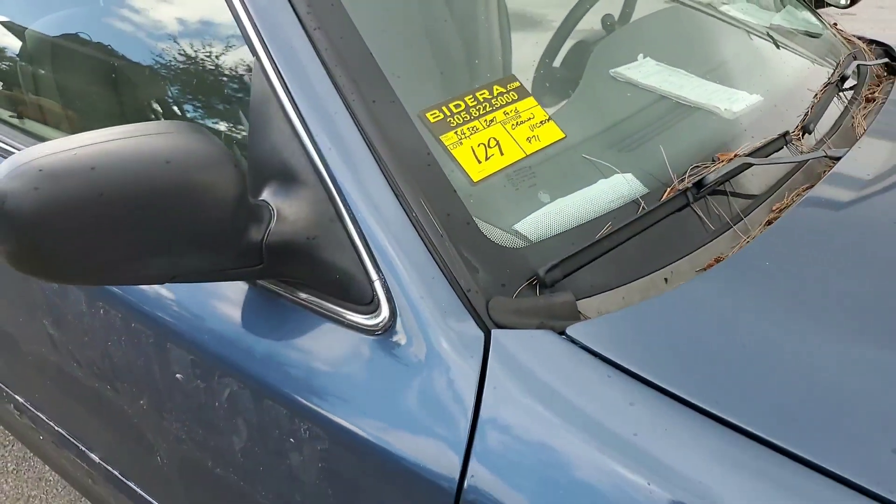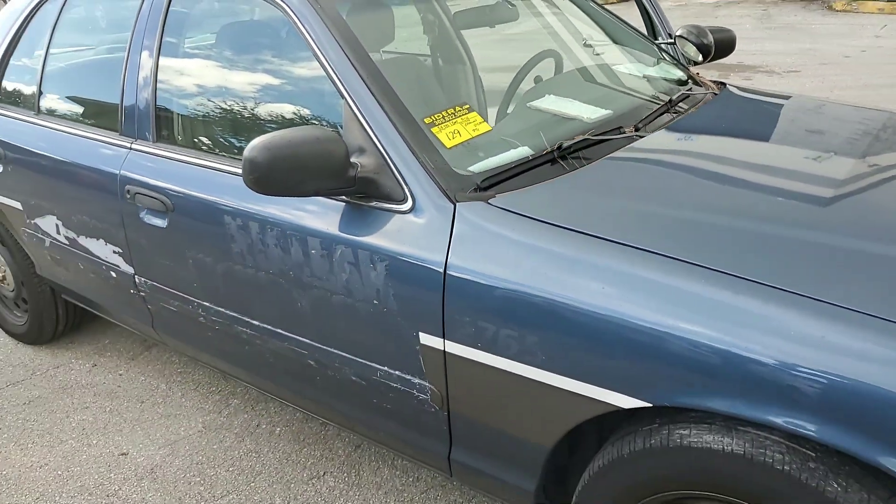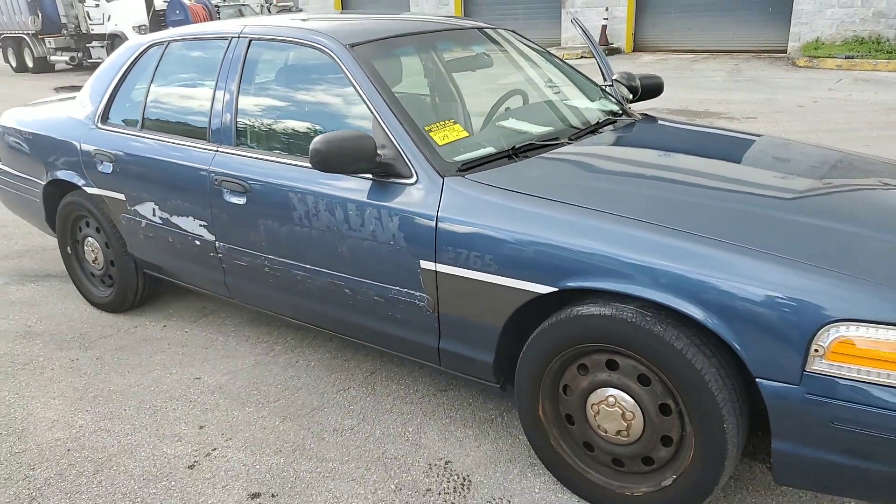Lot 129, 2007 Ford Crown Victoria Police Interceptor with 84,000 miles.